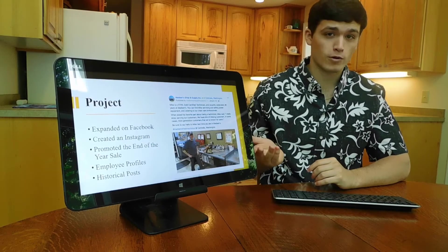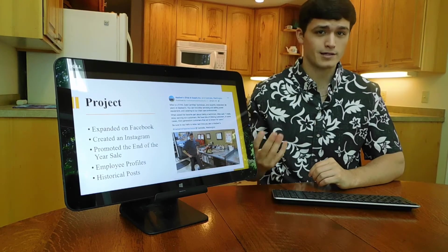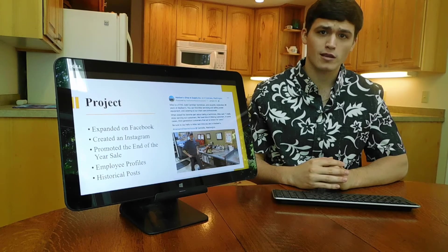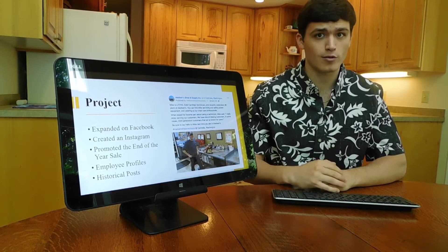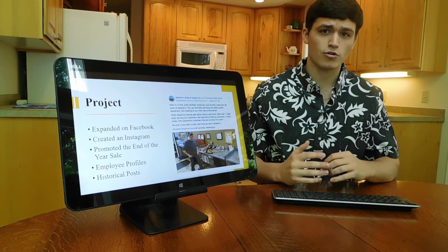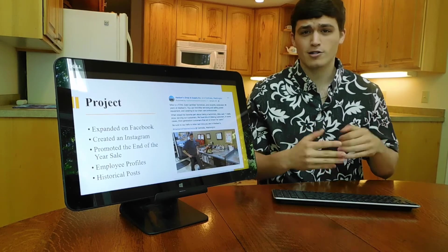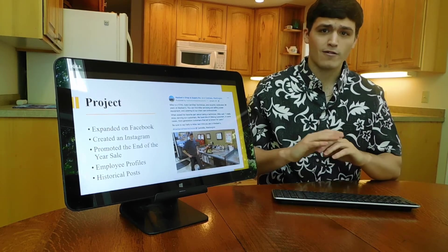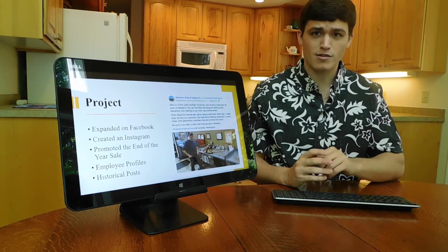When I first began my project, I analyzed Madsen's Facebook page. They already had a good amount of followers and likes, and my plan was to expand on it and hopefully get more followers and likes. I also chose to create an Instagram to hopefully reach a younger target demographic. Out of all the promotional posts that I did, there are three main themes I wanted to incorporate.